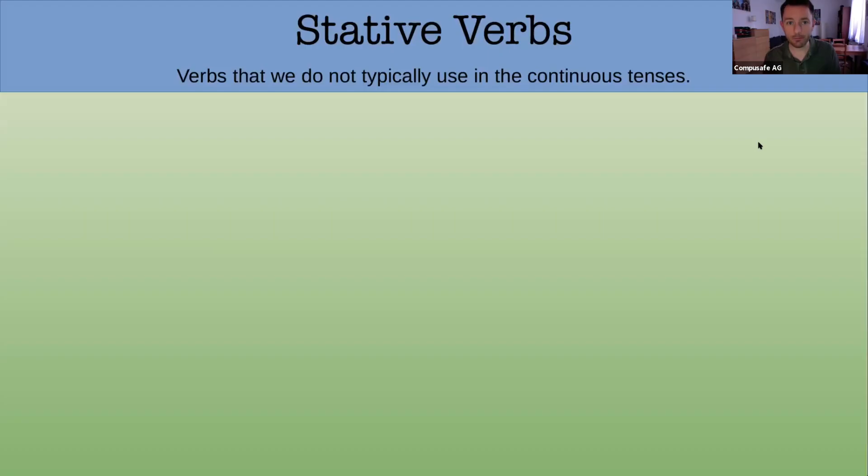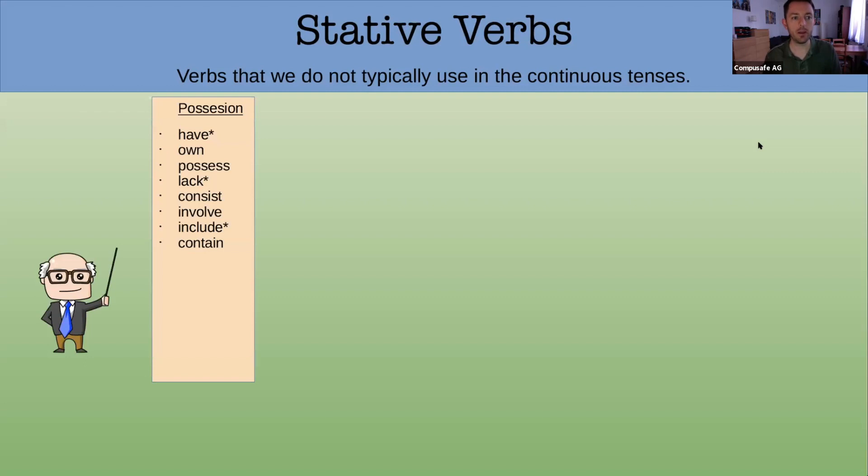Now we need to look at the big exception: stative verbs. These are verbs we do not typically use in the continuous tenses — we use the simple tense instead. They include verbs of possession like have, own, possess, lack, consist, involve, include, contain; verbs of cognition like know, believe, understand.